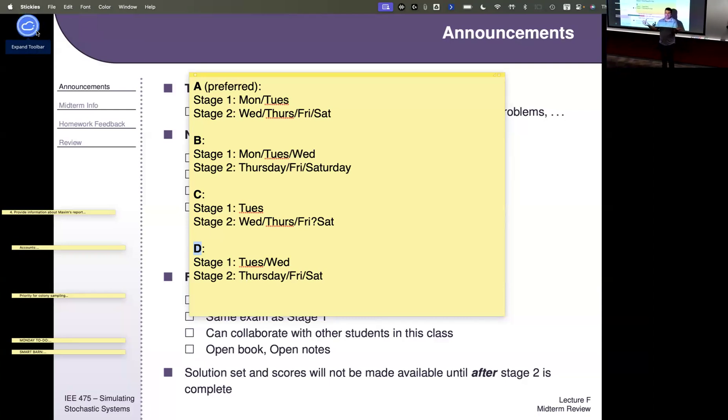I'm probably going to excuse attendance for today. So if you have other things to do, you can feel free to leave.